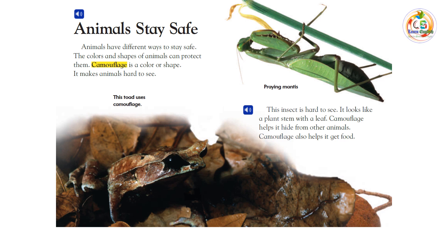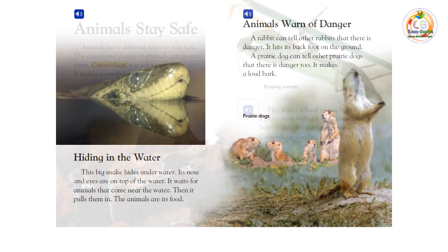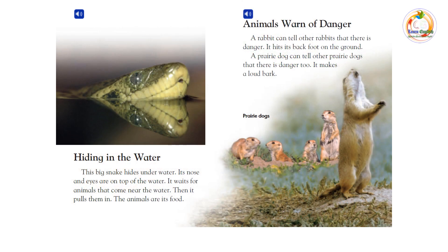Camouflage helps it hide from other animals and also helps it get food. This big snake hides underwater. Its nose and eyes are on top of the water. It waits for animals that come near the water, then pulls them in. The animals are its food.